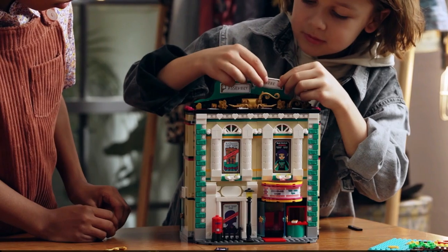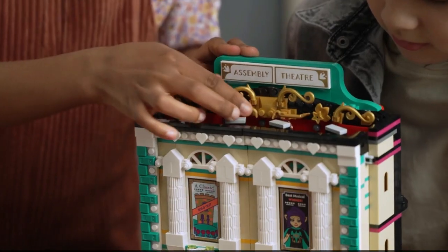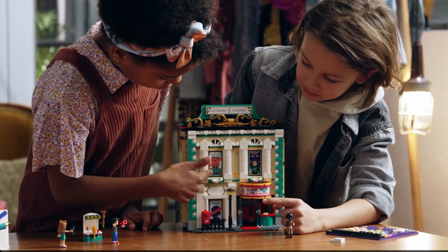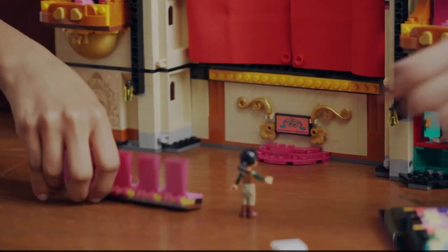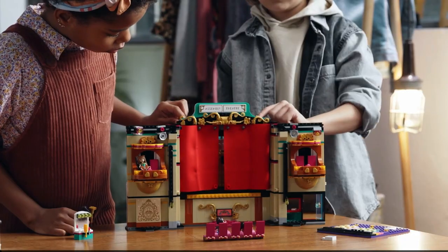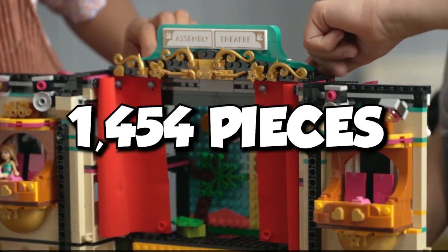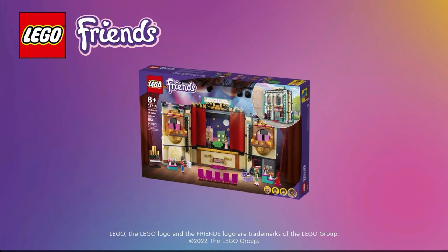Andrea's Theater School set is interesting as well. It contains many features, including minifigures and a theater complete with orchestra and balcony seats. The textile theater curtain looks amazing and is a cool feature here. This set is available for $99.99 and contains 1,154 pieces. It was released on June 1, 2022, and is now available.